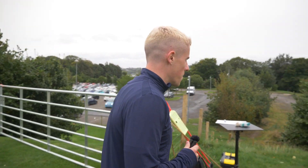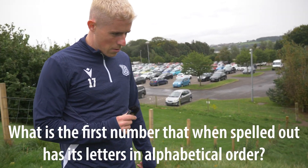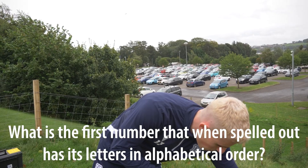So a lot of pressure on me. Let's find out what the question is. What is the first number that when spelled out has its letters in alphabetical order?